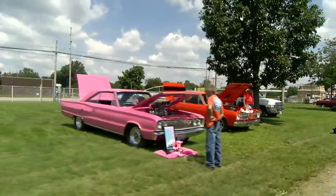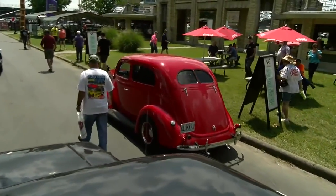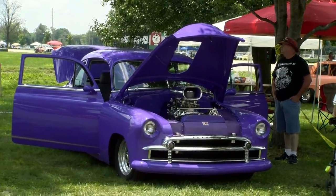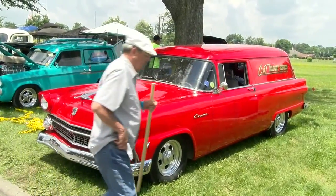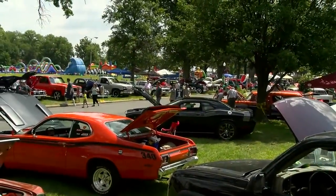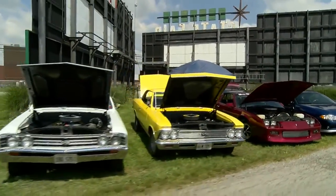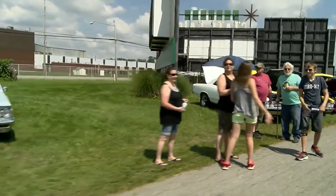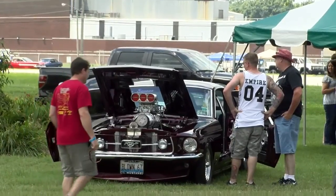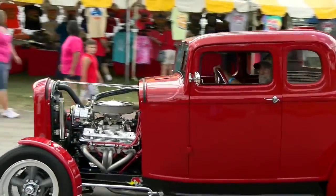We are at the 2015 Street Machine Nationals here at Duquesne. Lots of cool things going on, lots of people already pulled in — just beautiful things going on everywhere. It is just a great time. Lots of friendly people here, that's what this is about. Power Tour is about camaraderie, about being together, about just having fun. It doesn't matter if it's a pro street or a classic or whatever kind of car it is, this is the place to be right here.